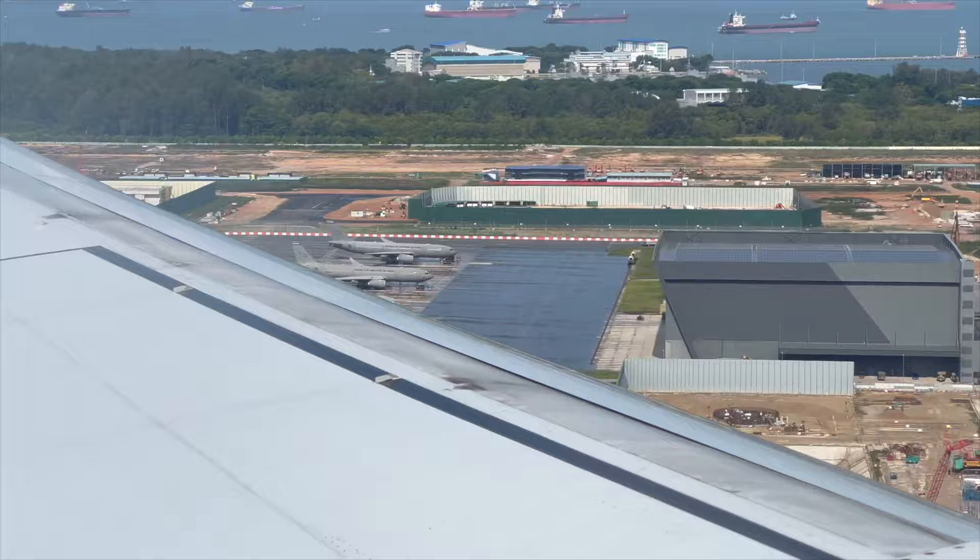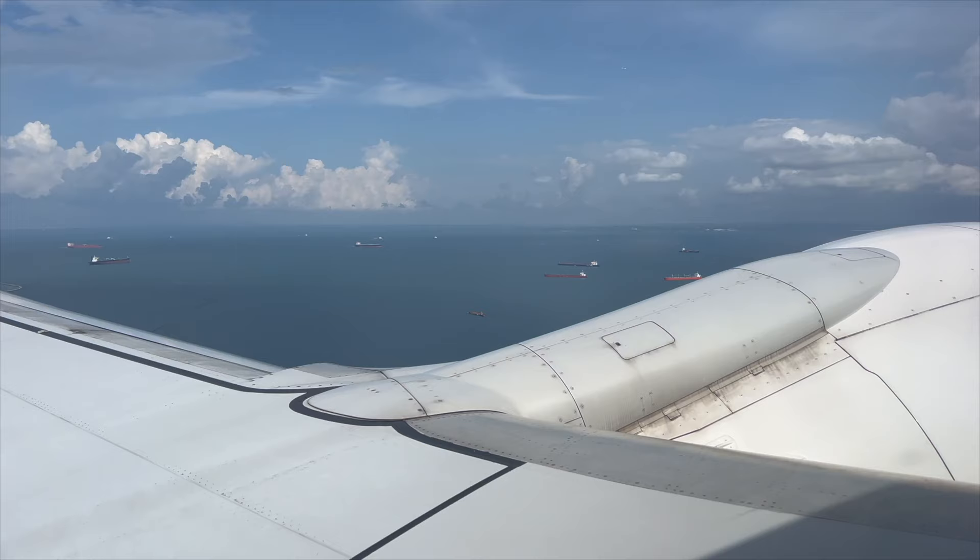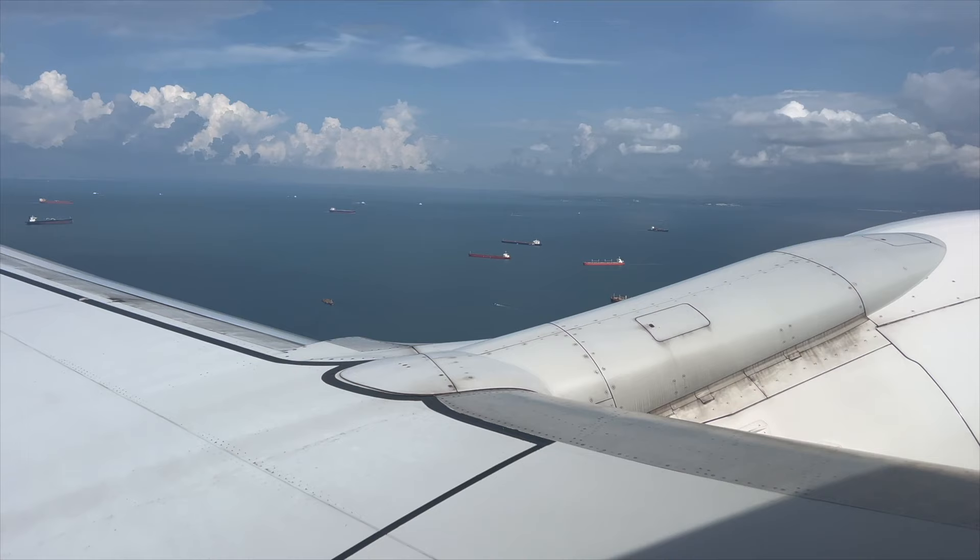There was obviously an Air Force base at Changi. All the Airbus A330 tankers are out on display, enjoying the sun. A beautiful day to fly, and you can see all the ships in the busy Singapore anchorage.